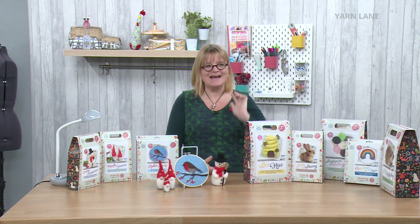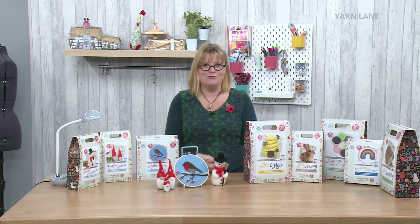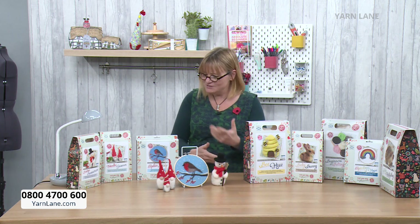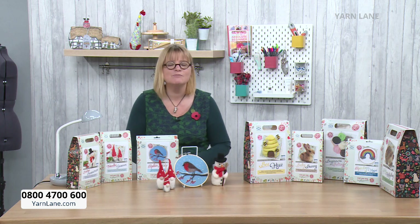Welcome back to Yarn Lane — it's our first week ever of Yarn Lane. It's been brilliant. I have loved the crochet that we've had, and we've had tools, and today we've got needle felting, because obviously it is yarn, isn't it? So it's nice — we're going to bring you lots and lots of different sorts of yarn crafts.